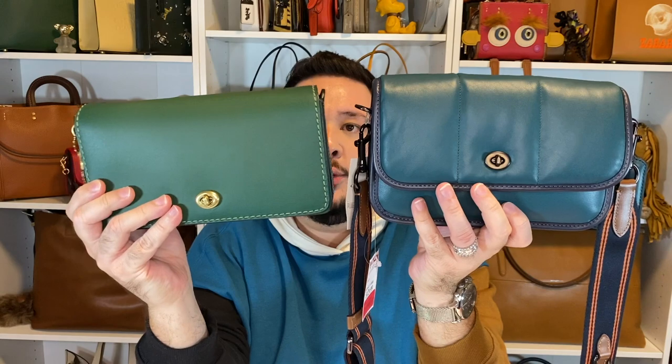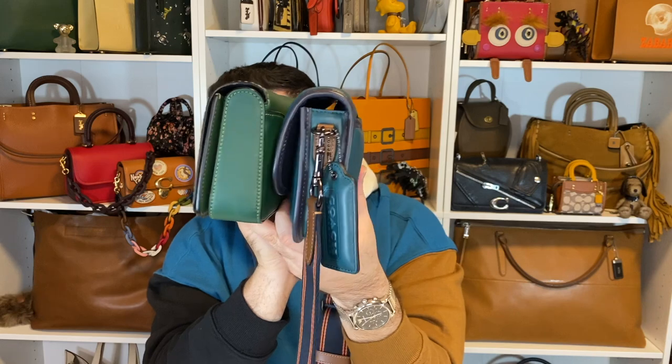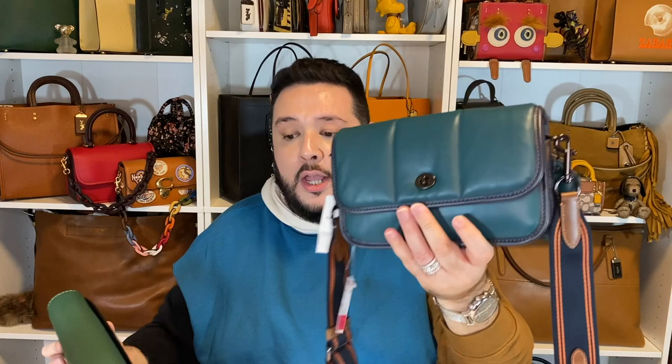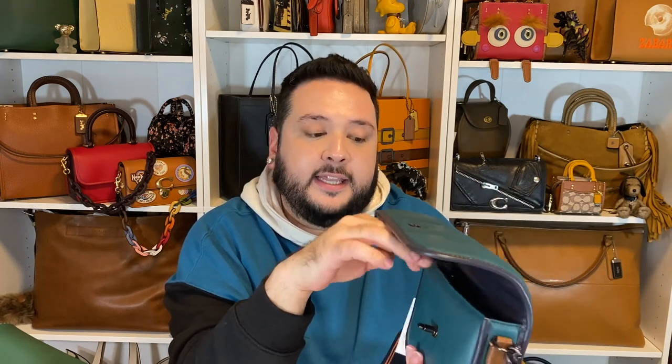So this is the quilted Dinky 23. For comparison, this is the regular Dinky from the 1941 collection in Hunter Green — I got this from Joseph in a trade. I'm obsessed with the color and brass hardware; it's a forever piece. You can see the difference in size — I really appreciate the bump up. They're about the same thickness, but this one is just taller. The main difference is that the 1941 Dinky has that kiss-lock pouch on the inside, which takes up a lot of room. I love that feature but it does reduce interior storage, so I actually like that the quilted version doesn't have it.